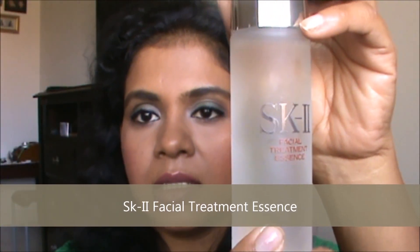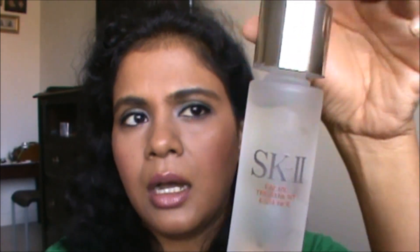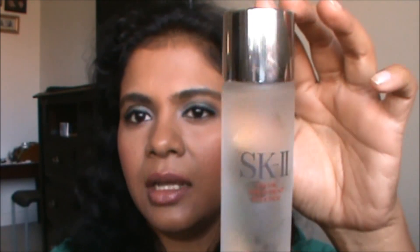After that I use the SK-II Facial Treatment Essence. I've heard great reviews about it so I just started using it. I can't tell you much yet — as far as I've used it, I don't think it's making a big difference in my skin tone, but I'll keep using it and keep you updated.